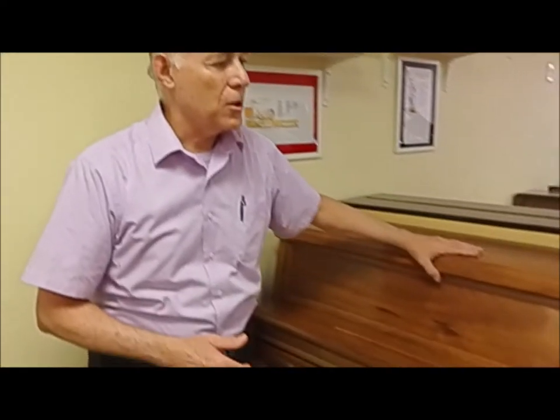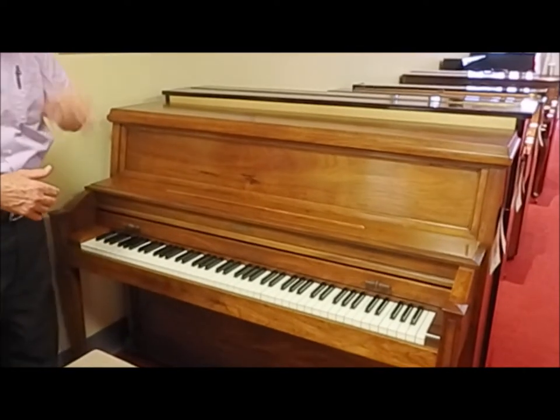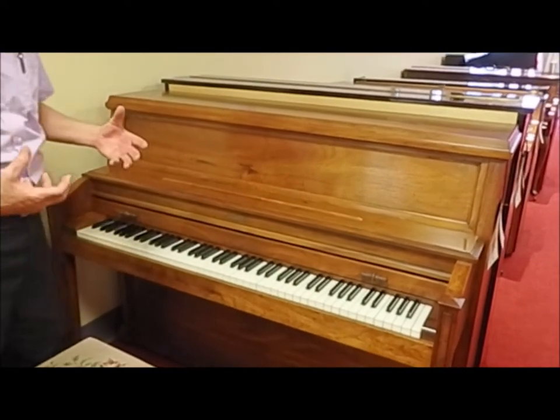This Baldwin is called the Hamilton Studio Piano. The Hamilton was famous for making a very rugged, durable studio piano that you find in thousands of schools today. It was the classic institutional piano.